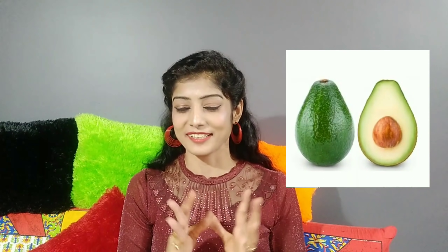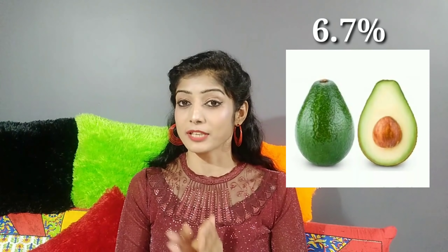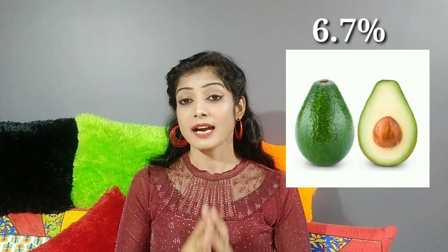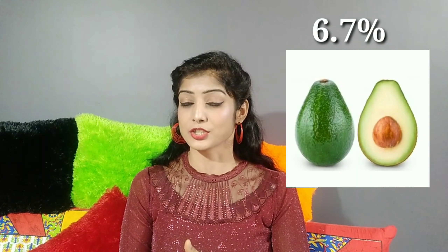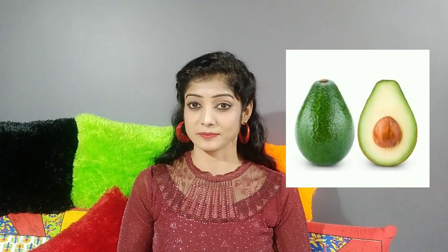Avocado. If you take 1 cup of avocado, you will intake 10 grams of fiber. If you take 1 medium-size avocado, you will have 6.7% fiber — that is 50 grams of fiber.